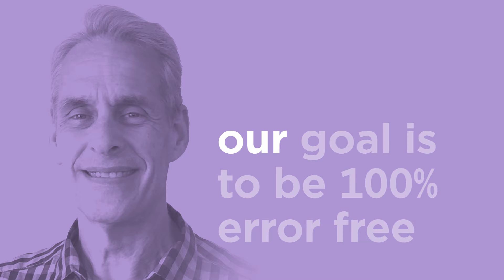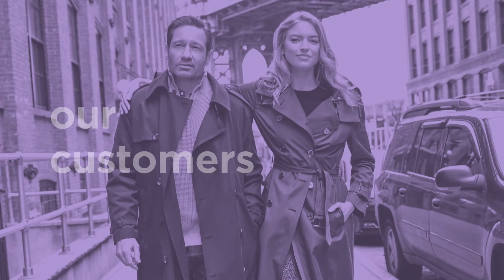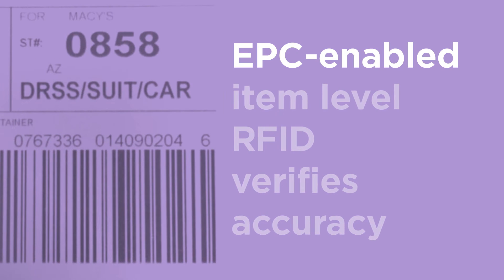At Herman K, our goal is to be 100% error-free when it comes to fulfilling orders for our customers. That's why we started using EPC-enabled item-level RFID to help us verify the accuracy of picked items for orders.